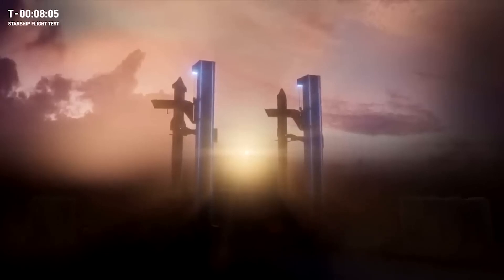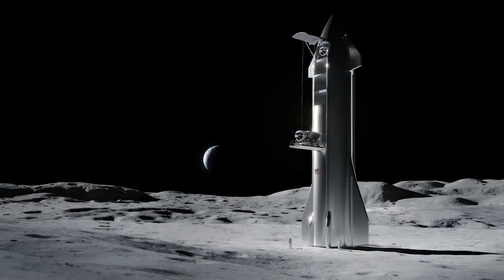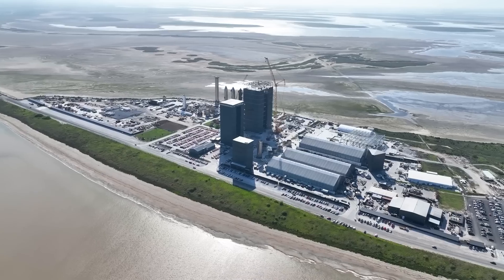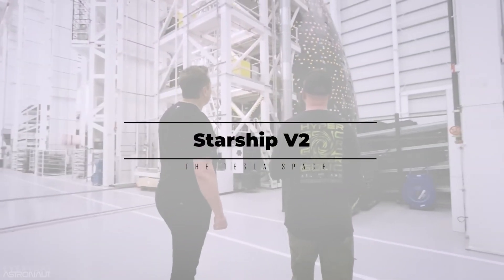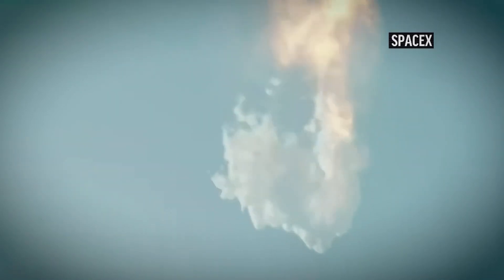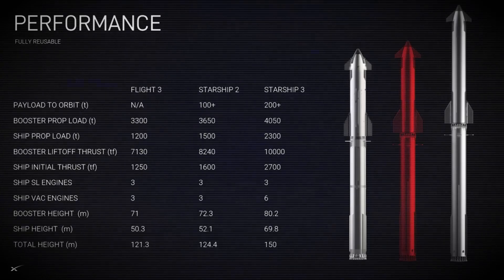The goal is a fully, rapidly reusable orbital vehicle that can transport people and cargo to the Moon and Mars. Elon has said that the tent system becomes very inefficient once you know what you want to build, and that's where Starship V2 comes into play. This is the vehicle currently being manufactured inside the Star Factory — an evolution of the Starship born from years of trial and error, and plenty of explosions along the way.